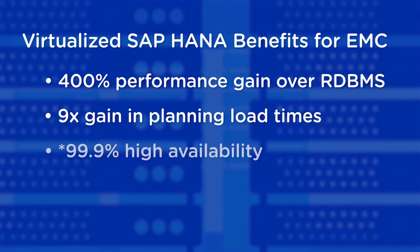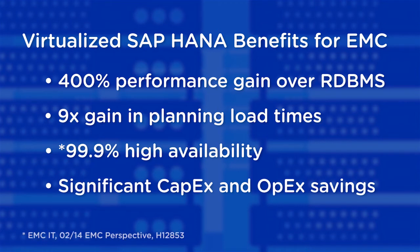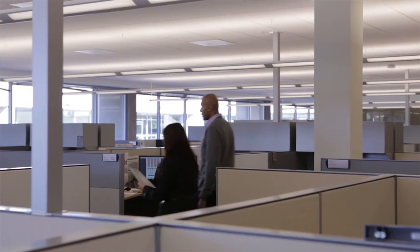From a capex standpoint, we've instantly reduced multiple hardware needs. From an opex standpoint, far less resources. In fact, we've maintained the exact same headcount that we had prior to the GoLive.